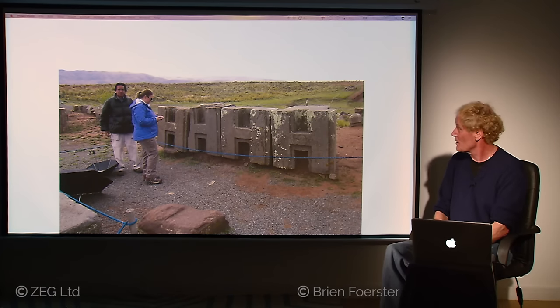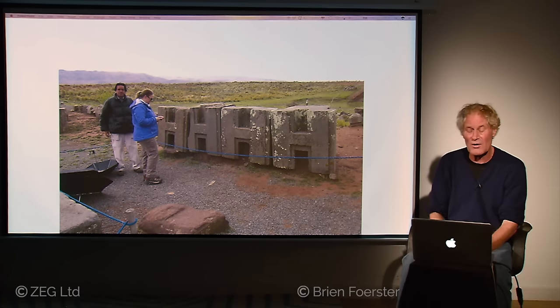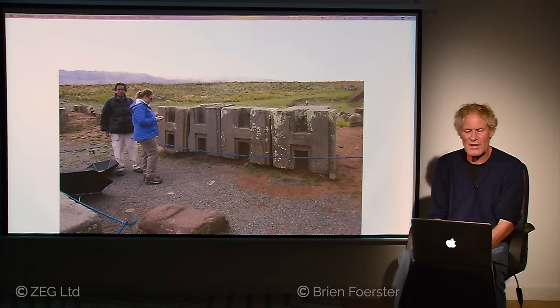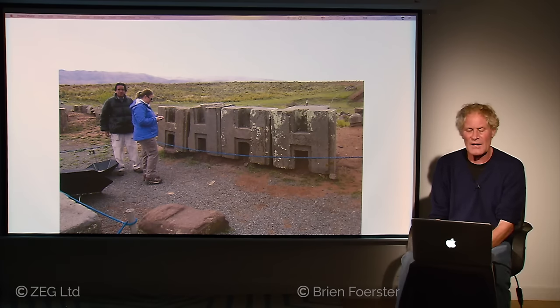This is a close-up of four of the H-blocks. We physically measured them, and some are more than an inch wider than the others, so each one had to be individually crafted. There appear to have only ever been eight of them, because much of Pumapunku was moved to other locations — such as the little town of Tiwanaku — and used in wall construction, most likely starting in colonial Spanish times. We see no evidence of any other H-blocks, and that's what makes them so mysterious.